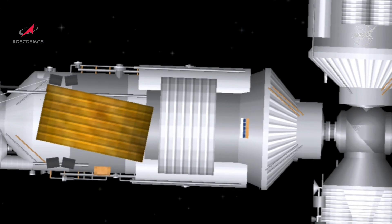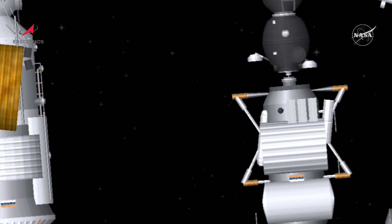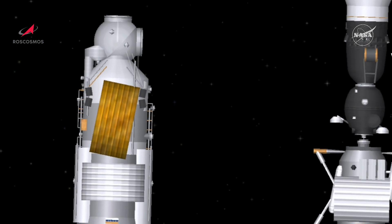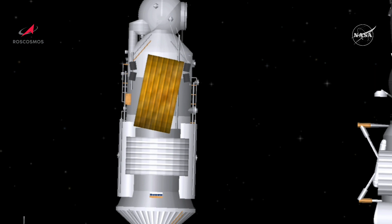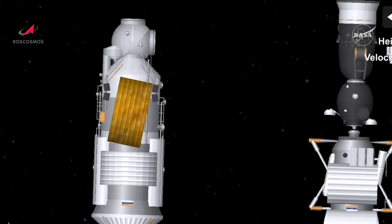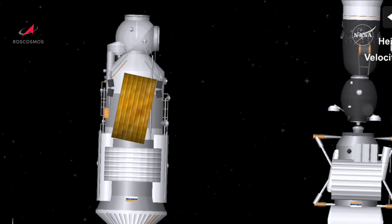Contact and capture — docking confirmed at 8:29 a.m. Central Time, 9:29 a.m. Eastern Time. Nauka has been a long time coming but has now pulled into port at the International Space Station. Congratulations — that was not an easy docking. We have deactivated the manual control mode. Docking occurred as the International Space Station and Nauka flew 260 miles over the border between Mongolia and China.